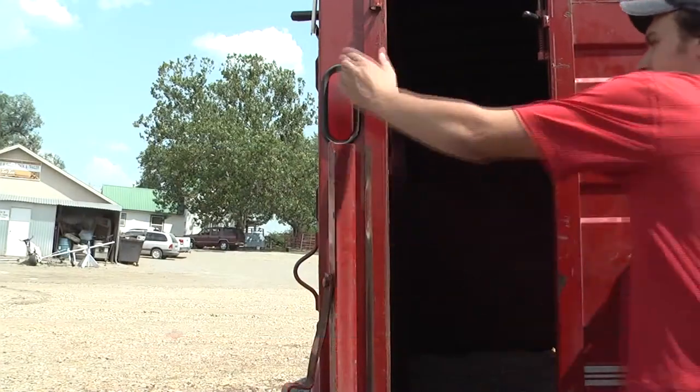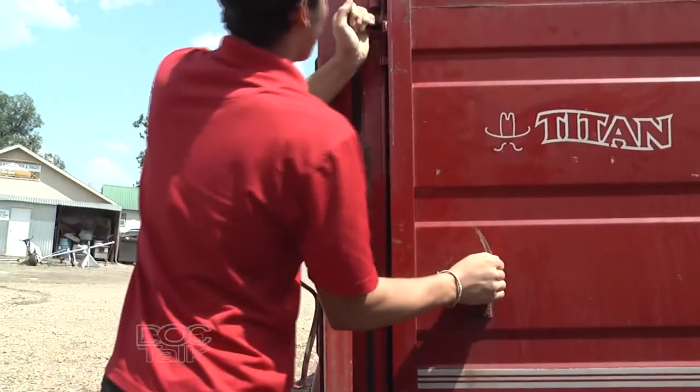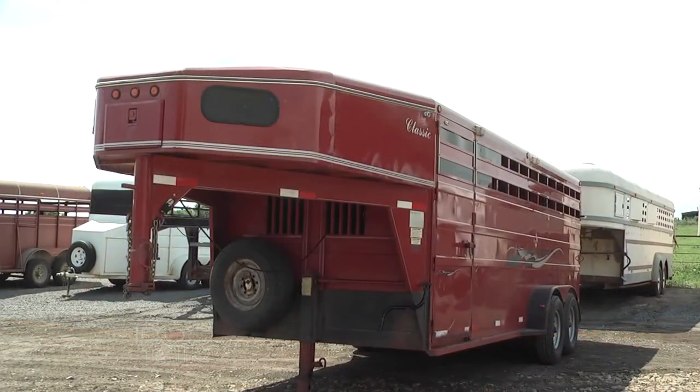Another important thing is that we have doors that function properly. Sometimes this is for animal safety, but a lot of the time it's for human safety as well. Make sure you're back away from those doors when you shut them. Kick the tires, make sure we have proper tire pressure and good tires on these trailers. Axles and bearings — all these need to be checked.